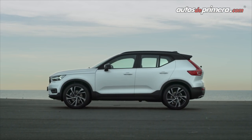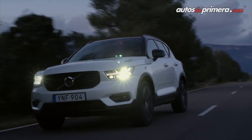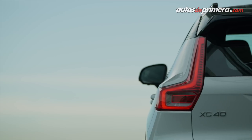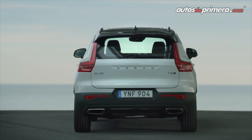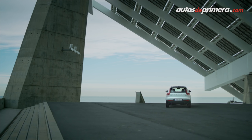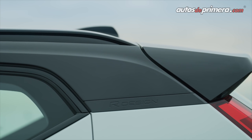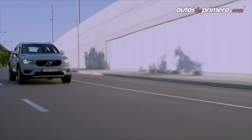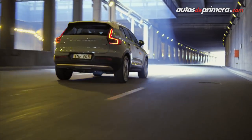En Colombia tendremos rines de 17 para la Momentum y 18 para la R-Design; los que están viendo son de 19 pulgadas. El look es muy expresivo, muy llamativo. La verdad es que verla en fotos o en video es diferente a verla en realidad. Sus rivales principales son la Mercedes-Benz GLA, la Audi Q3 y principalmente la BMW X1.